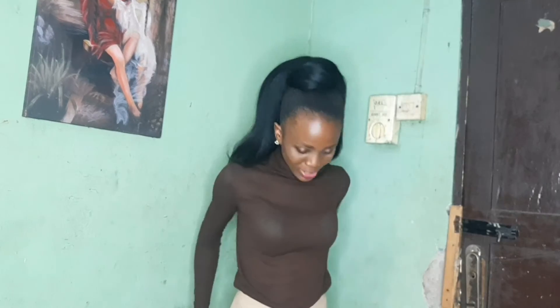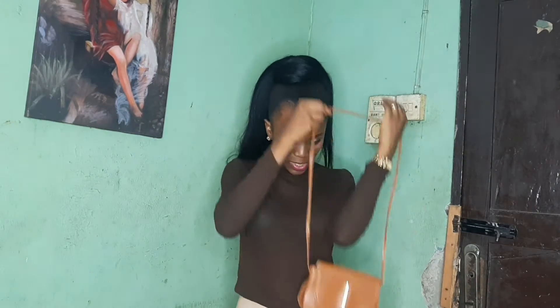The next thrift find is these white wide-leg pants. I've tried to figure out how to capture the full outfit — I started with this turtle neck top that I also thrifted, so it's a two-thrift combination. To complete this look, I'll add a crossbody bag.